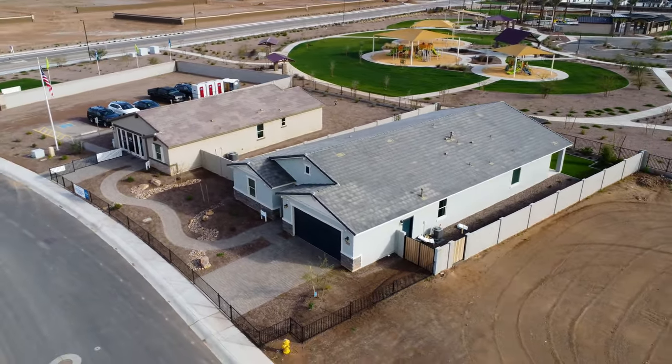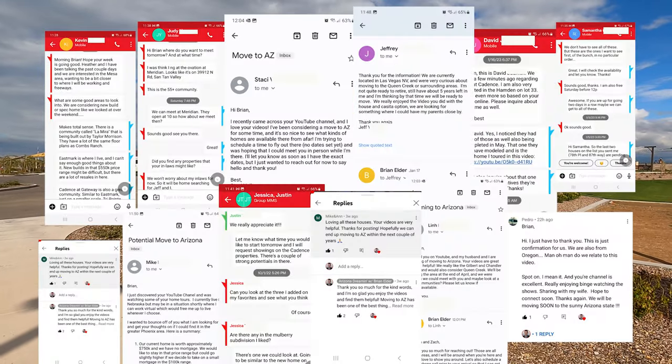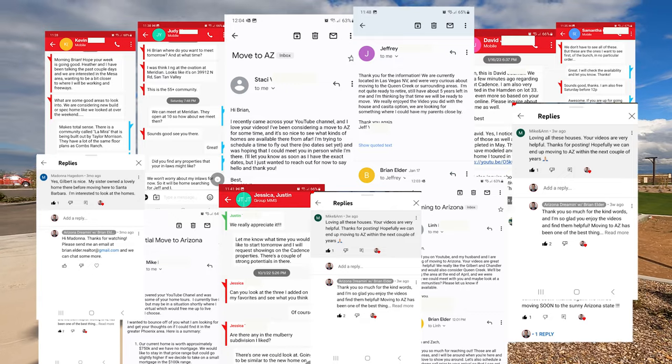So stay tuned! Hey everybody, welcome to Arizona Dreaming. My name is Brian Elder and it is my mission to help you find the best place to live in the Phoenix metro area. I'm going to take you on all kinds of model home tours and do some fun things around the valley, so please subscribe to the channel. I am also a local realtor here in the area, and I get calls, texts, and emails from people just like you every single day who are looking to move here.